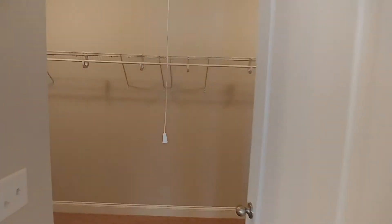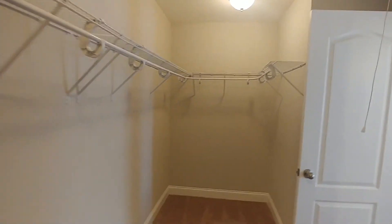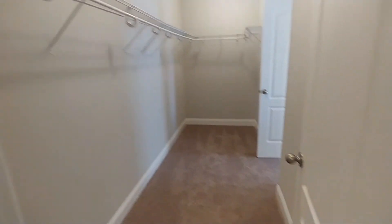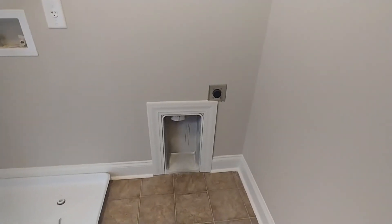And then our walk-in closet — I'll go this way and then kind of back out so you can see it. Now I'm going to turn around and show our adjoining laundry room, so you've got the hookups for your washer and dryer there.